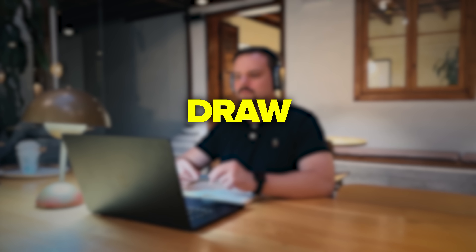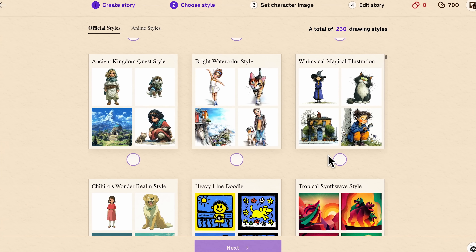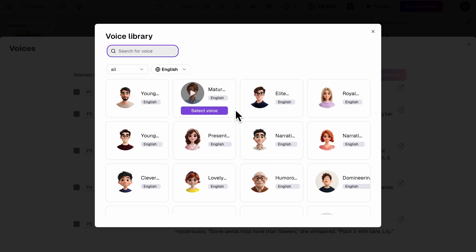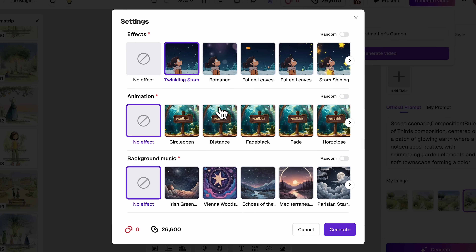You know when you want to create a children's book but have no idea how to draw or write professionally? We've all been there and it feels impossible to get started without those skills. But recently I discovered this platform called ReadKids, and it might just be one of the best solutions I've tried for creating picture books without any artistic background. I'm Daniel, and today I'll show you how the platform works and how it helps you create professional-looking children's books in minutes.